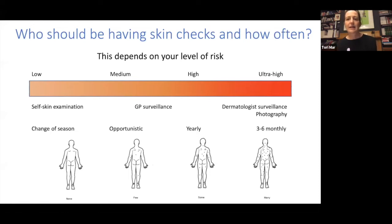Who should be having a regular skin check, and how often? It really depends on the individual's level of risk. If you're low risk, it's safe to check your skin at home — we suggest checking at the change of each season. If you're slightly higher risk, it's good to have opportunistic checks when seeing your GP or to book specifically for a skin check. If you're higher risk we suggest more frequent surveillance, and if you're ultra-high risk it is a good idea to see a dermatologist, consider photography, and check slightly more frequently, particularly if you've got a lot of moles.